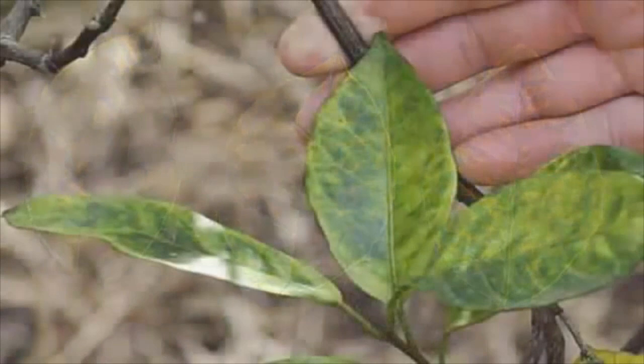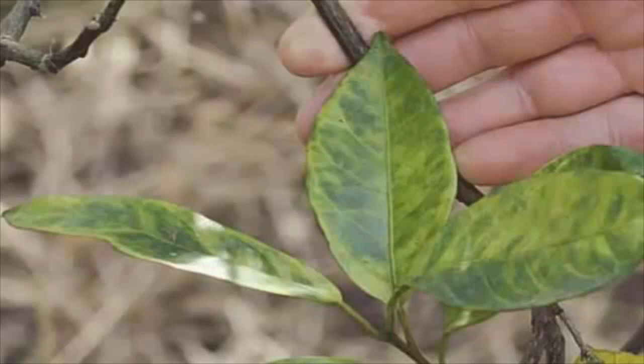We often see leaves that look like this in a condition called citrus greening. The cause is a bacterium spread by aphids. The symptoms include fruit drop, twig die back, and fruit that is lopsided, small, and bitter tasting.